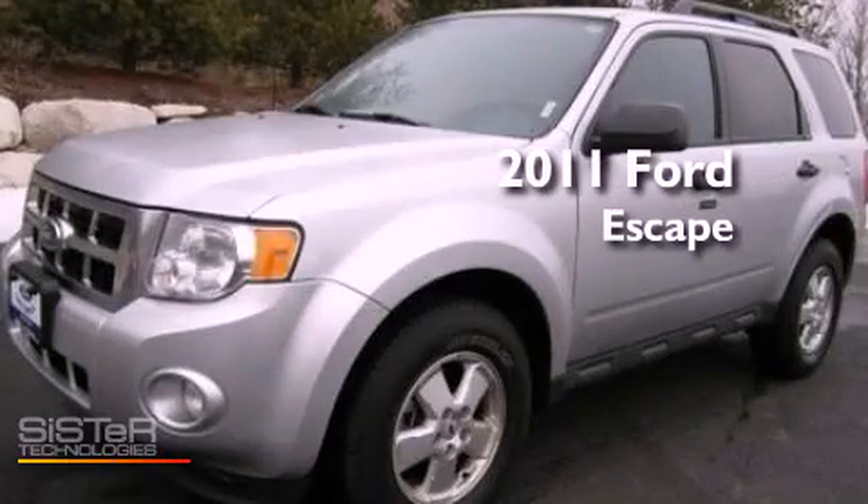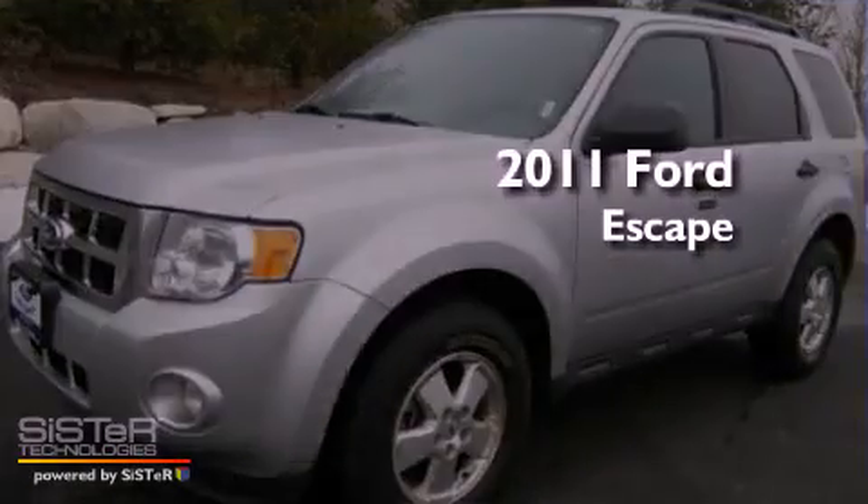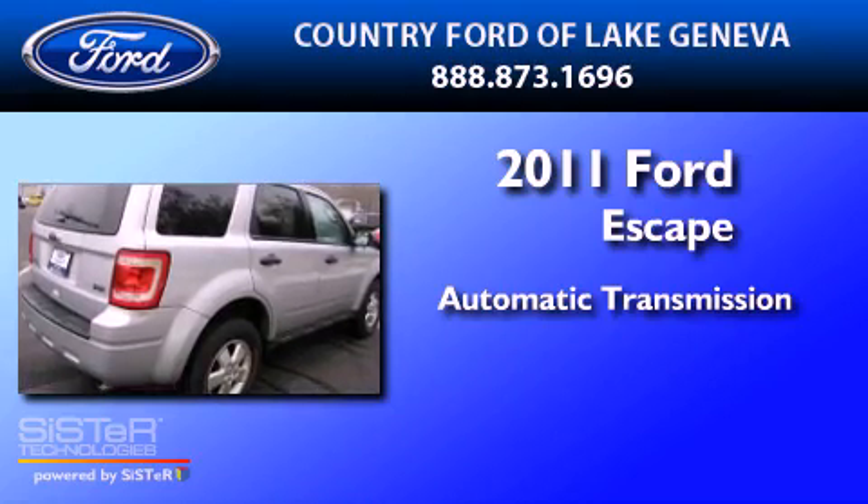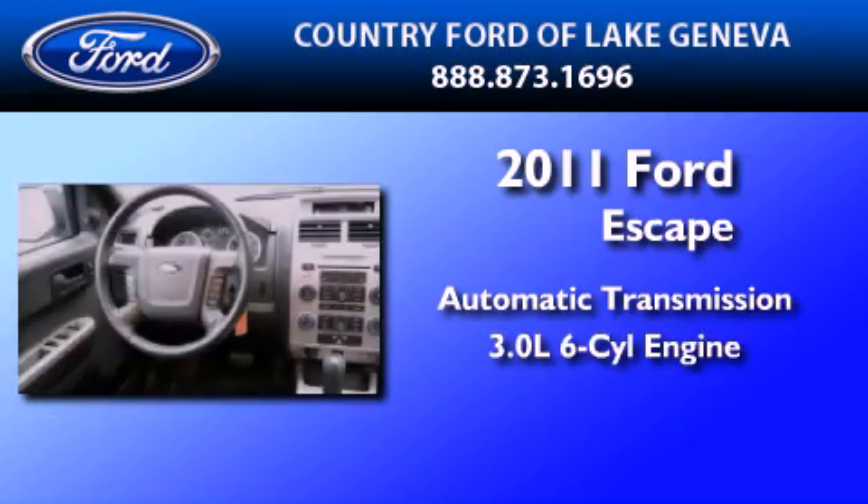This is a 2011 Ford Escape. This crossover has an automatic transmission and a 3.0L V6.